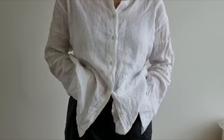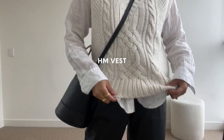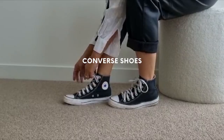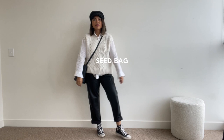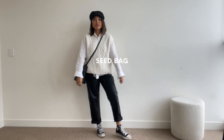Moving on to the cooler months — nothing says winter like layering. For this outfit I'm leaving the shirt untucked so you'll be able to see it with the outer layers, and I've paired it with a pair of leather pants. For the layer, I'm adding this cable knit vest which I'm currently so in love with. For shoes, my classic Converse — which are in desperate need of a clean — and to finish, my sailor cap and a casual black bucket bag.